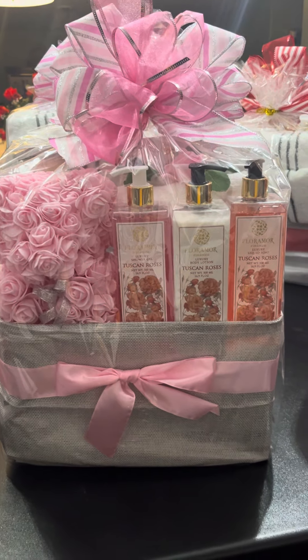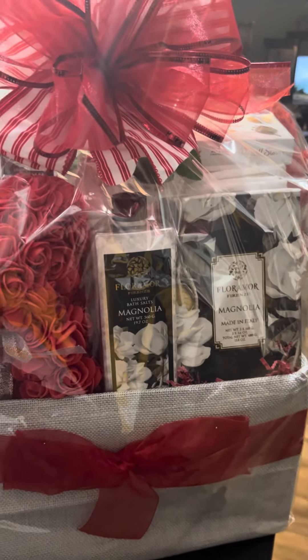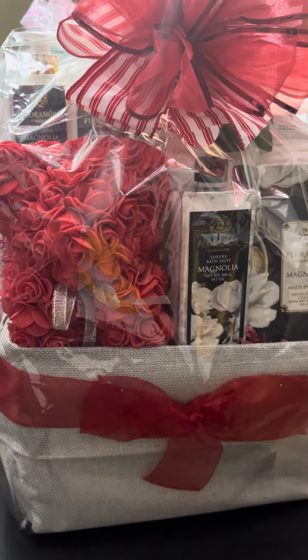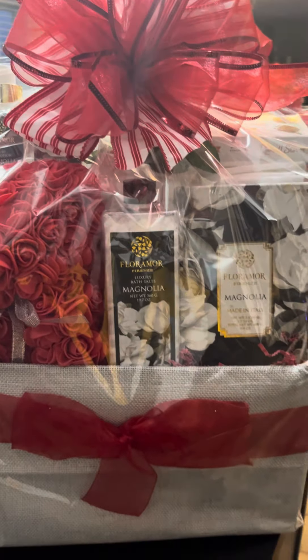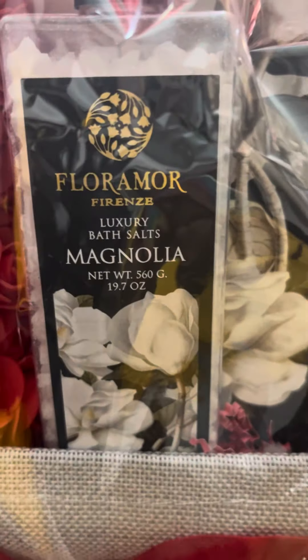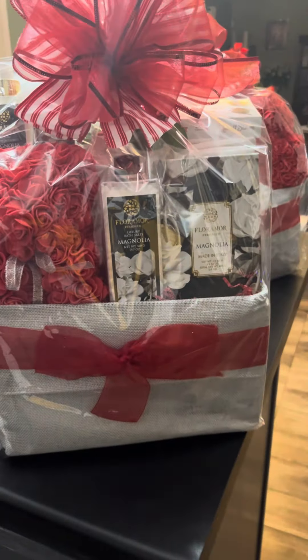Here's another pink one, and another one with the magnolia soap — I only had two of those, I could only find two of the soaps. The packaging is very nice on the boxes, as well as the designs on the bottles, so it looks very classy.